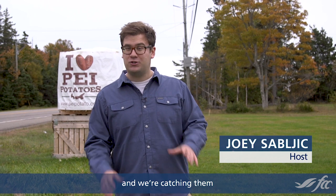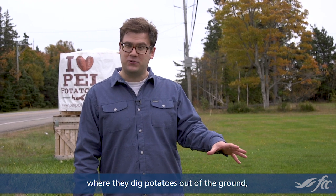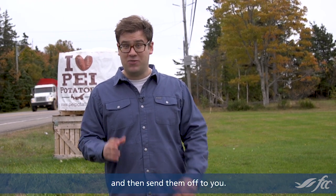I'm Joey Soblich and today we're with Rolo Bay Holdings in Surrey, Prince Edward Island, and we're catching them right in the middle of potato harvest. It's their busiest time of the season where they dig potatoes out of the ground, package them, and then send them off to you.